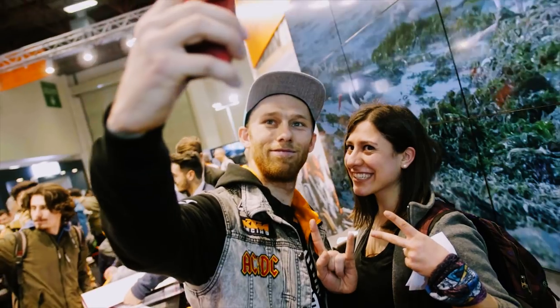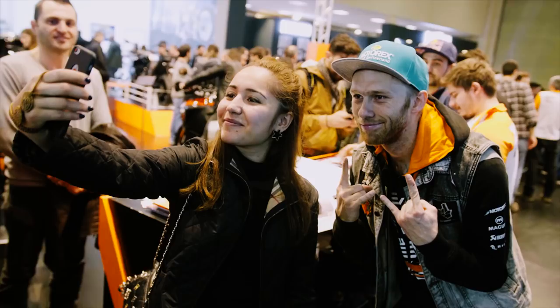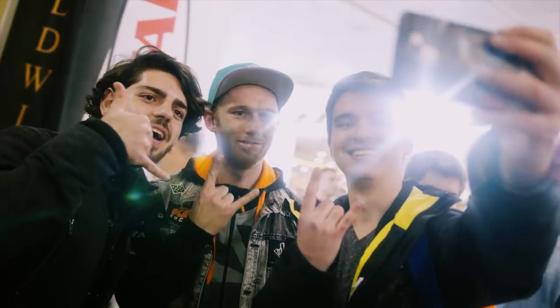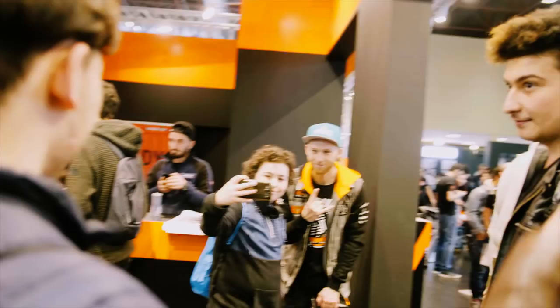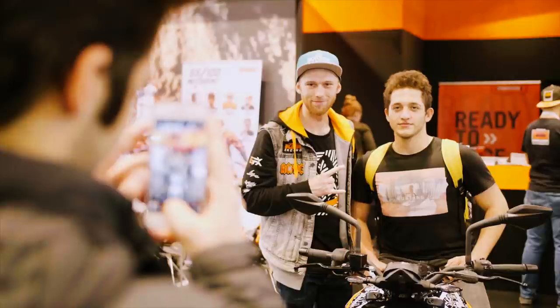The second show is done, now it's signing session time. People also like selfies here in Turkey, so let's see Dominic if we break the record of selfies. Normal pictures are also counting, not only selfies — both count.